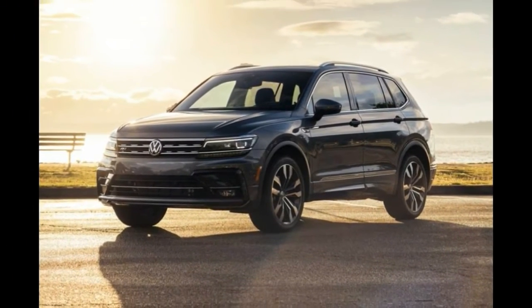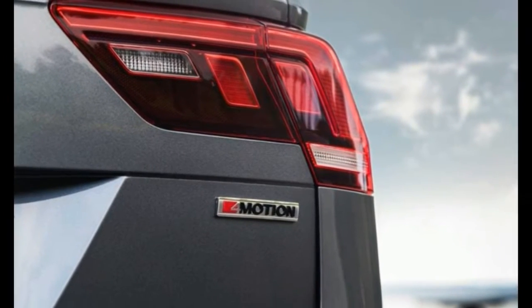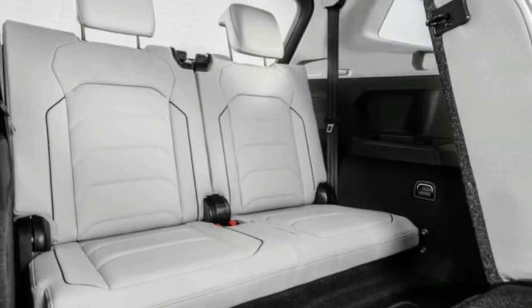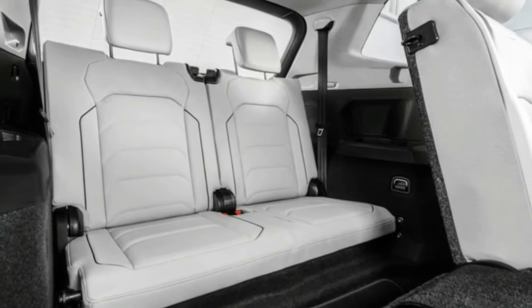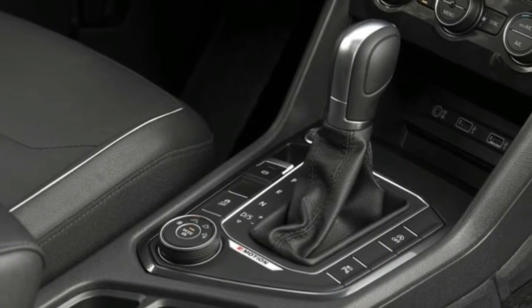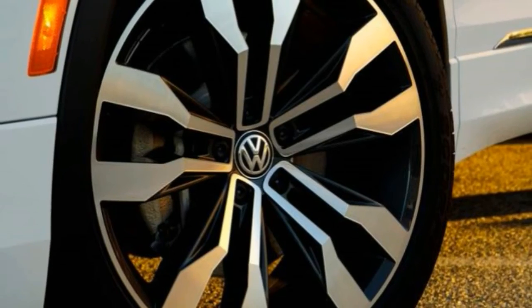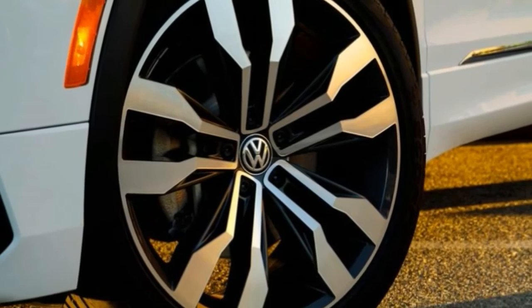Which Tiguan does Edmunds recommend? As with most new vehicles, the sweet spot seems to be right near the middle. We recommend the VW Tiguan SE, one step up from the entry-level S model. It's still affordable, but you get some appealing upgrades such as a power driver's seat, heated front seats, and keyless entry.